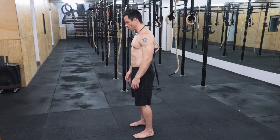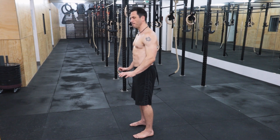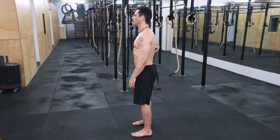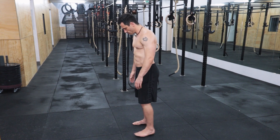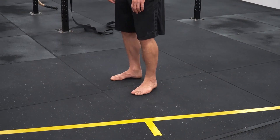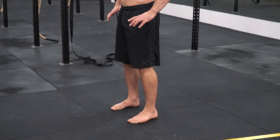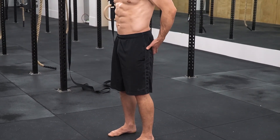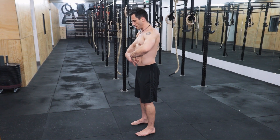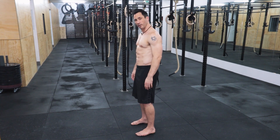If you stand with your feet shoulder-width apart, you want to pull the heels together. Watch what happens when I pull my heels together — my feet are facing forward, and by just gently pulling the heels together, it activates the glutes and even activates the abdominal muscles a little bit. When the abdominals and glutes are activated, it pulls the pelvis into a posterior pelvic tilt.